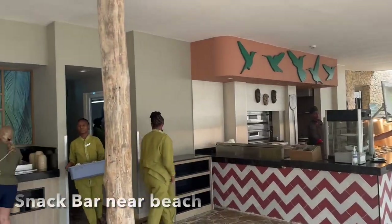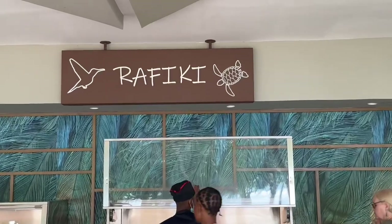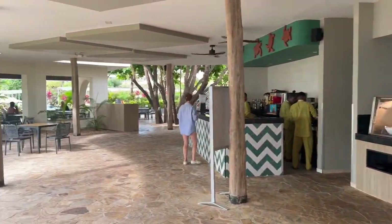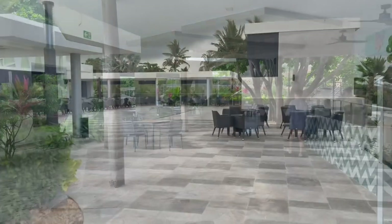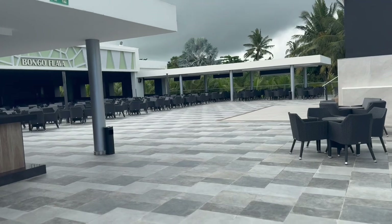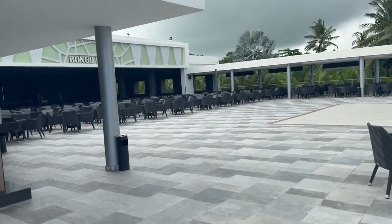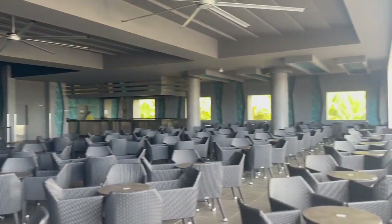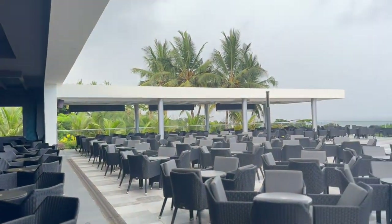There is a snack bar near the beach which has hot dogs, hamburgers, french fries, and a few other items, and we did get some ice cream there. This being a family resort and much newer than the Rio Palace, we did notice that the entertainment venue was quite a bit larger than what we saw at the palace.